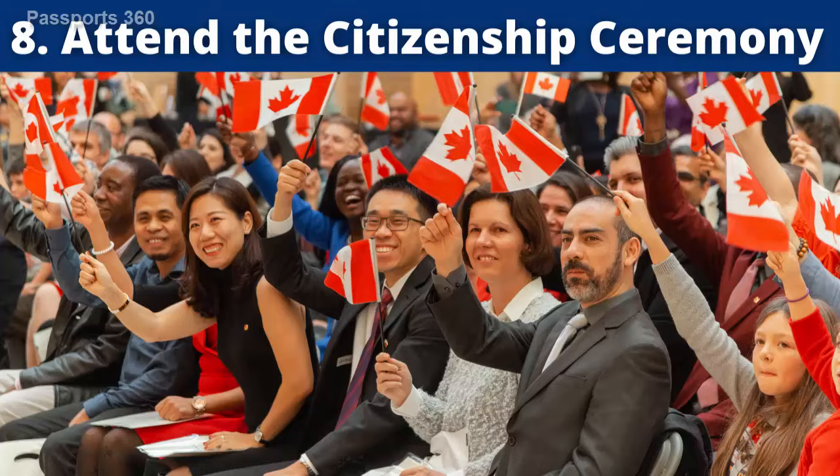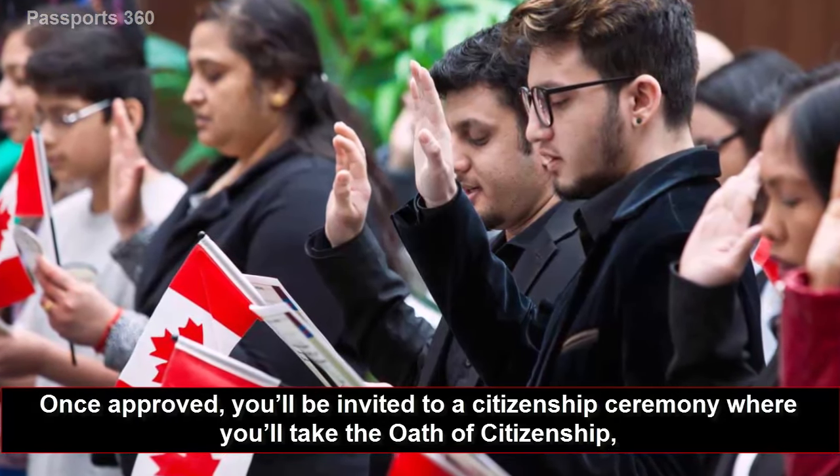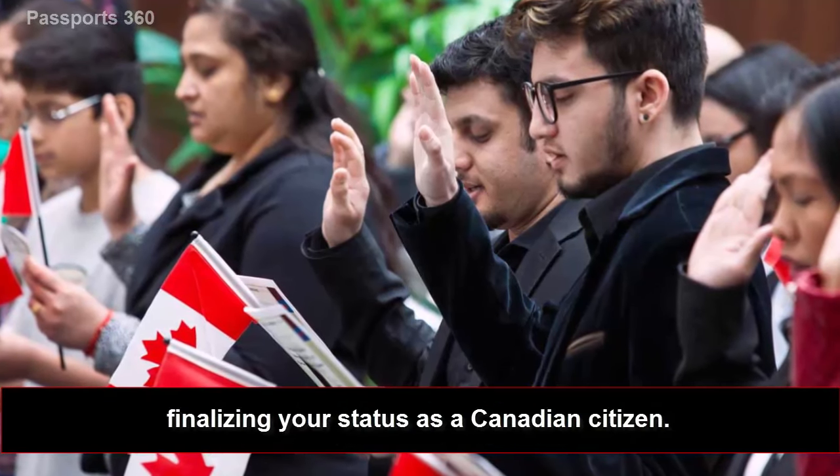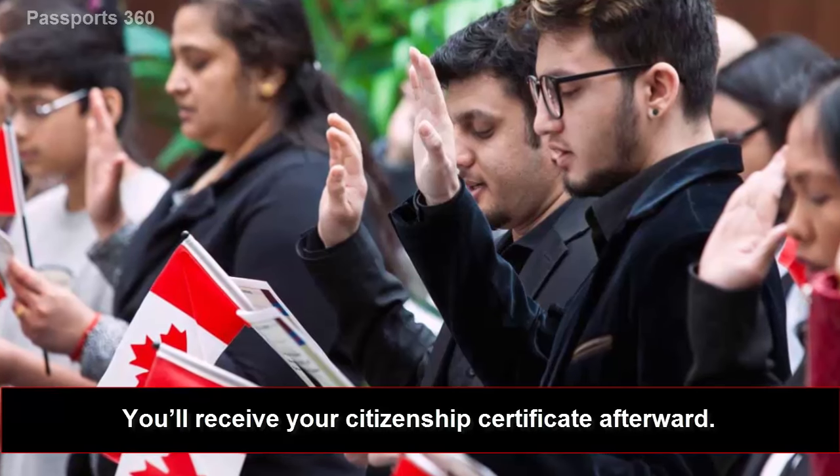Eighth, attend the citizenship ceremony. Once approved, you'll be invited to a citizenship ceremony where you'll take the oath of citizenship, finalizing your status as a Canadian citizen. You'll receive your citizenship certificate afterward.